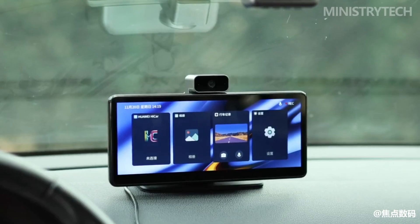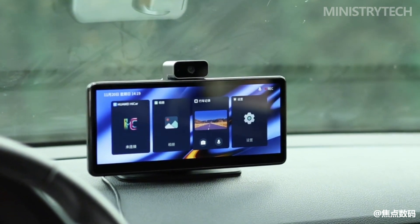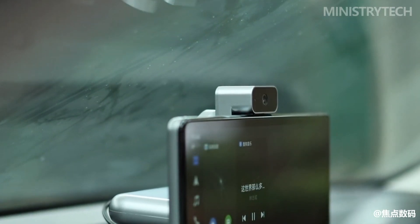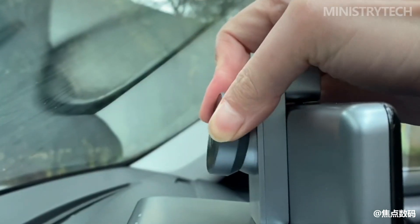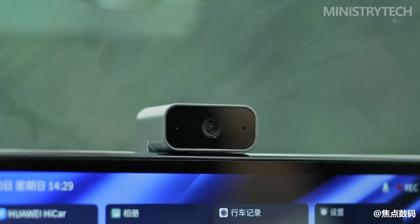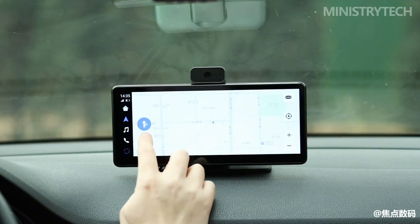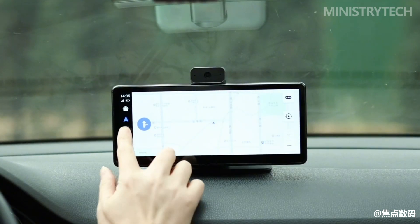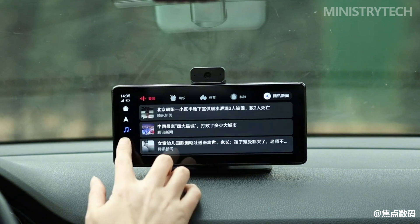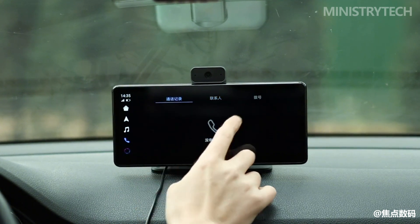Huawei HiCar has cooperated with partners to launch a variety of smart screen products. The DPAi car-mounted Huawei HiCar is a real standout, with reversing assistance providing a comfortable field of view. Innovative functions such as fatigue driving monitoring and smooth communication enhance both driving safety and convenience, truly realizing all the car's smart functions on one screen. After owning the Huawei HiCar, your car really gains intelligent capabilities.